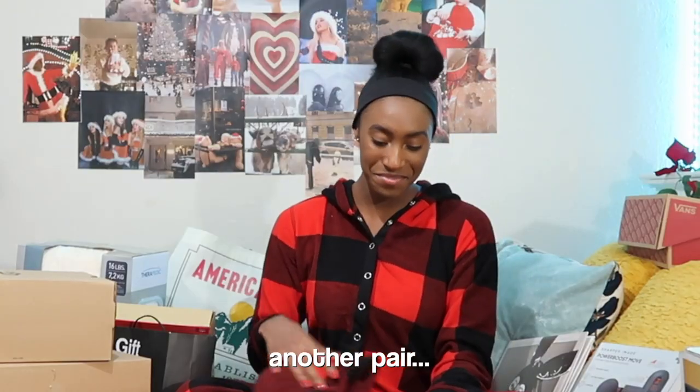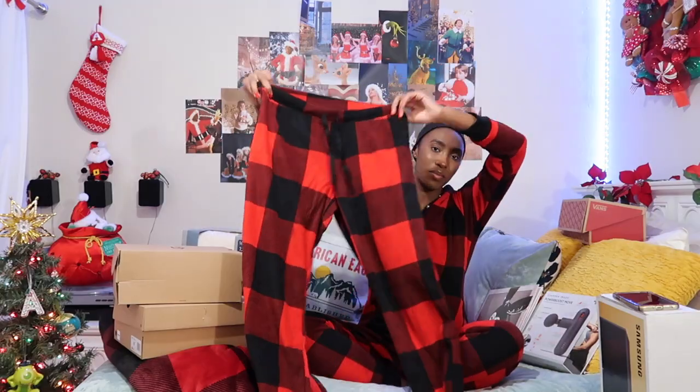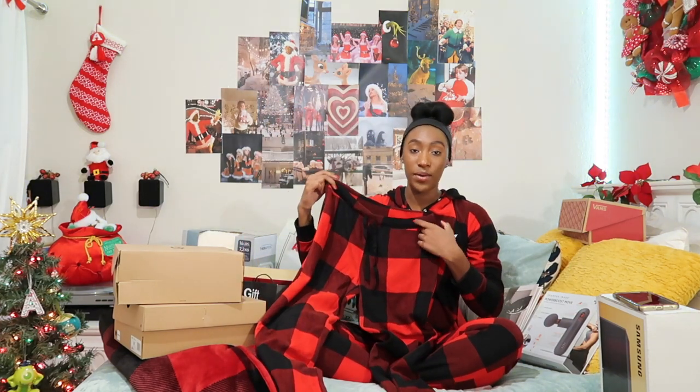The next thing I got was pajamas. This onesie I'm wearing is from Old Navy — I really love plaid, it's my favorite Christmas pattern. So I got another pair of red and black plaid pajama pants. I have a pair already but they're getting too small, so I'm getting a new pair to replace them. I literally have a blanket on my bed right now in the exact same pattern — I just love it.